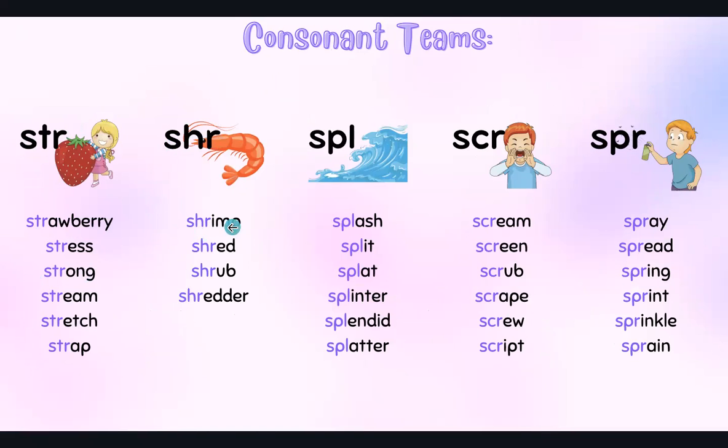SHR — shrimp, shred, shrub, shredder. SPL — spl — splash, split, splat, splinter, splendid, splatter.